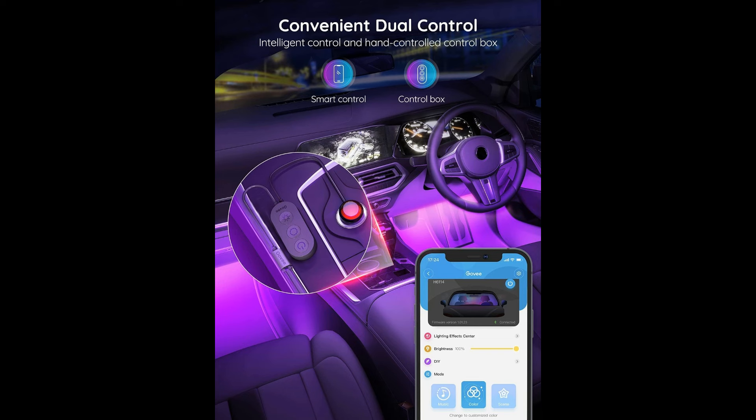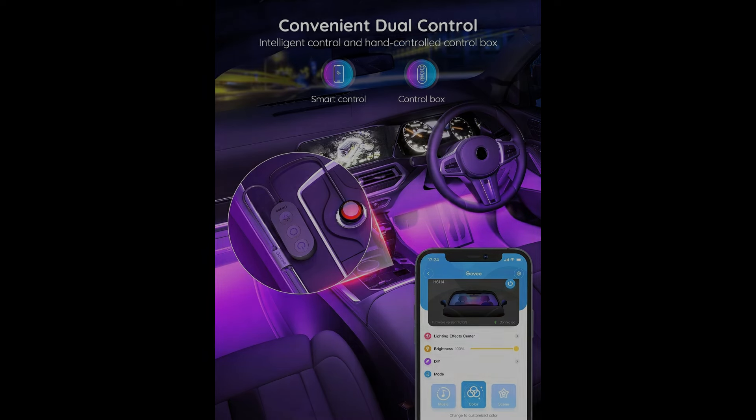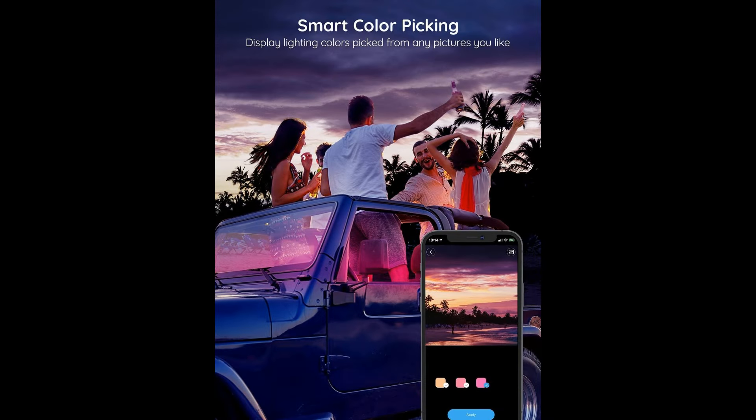This level of control puts the power in your hands to create the perfect atmosphere for any mood or occasion, whether it's a relaxing evening drive or a lively road trip with friends.